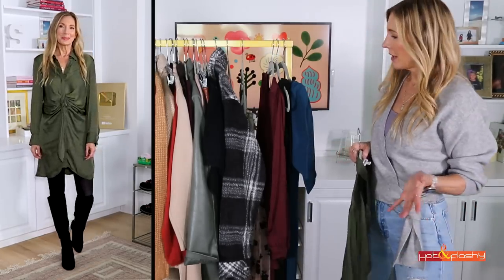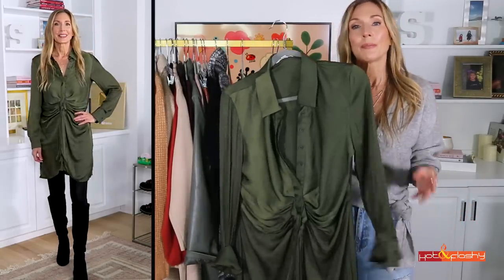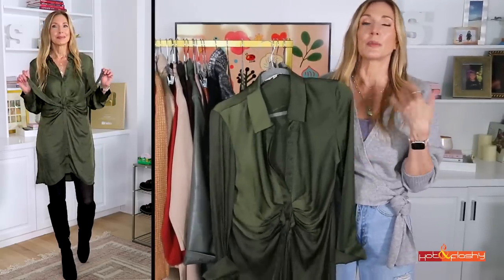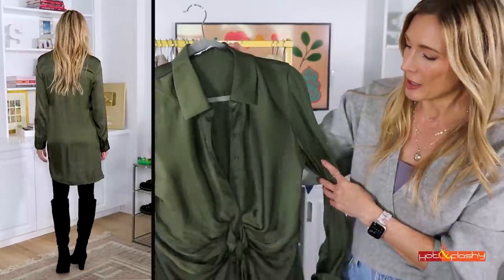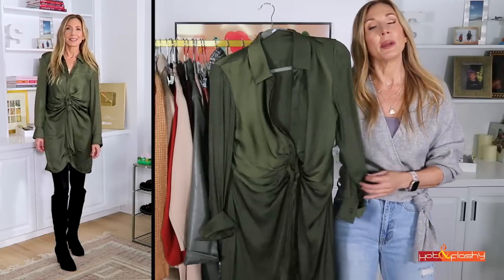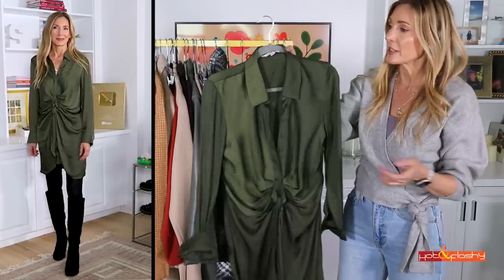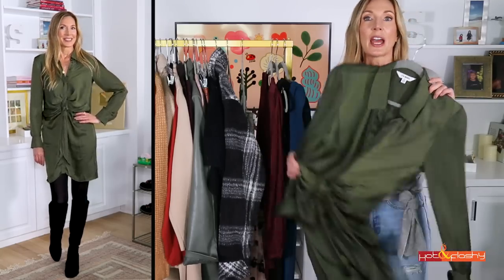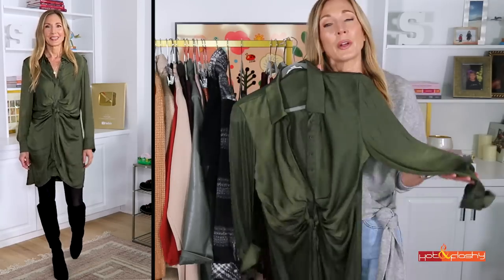I always save the dresses for last, and I have three dresses to show you today. This first one is perfect for the office or date night — it's just so versatile. It could be dressed up or dressed down. It's got a nice kind of sheen to it, looks very much like silk or satin. It's a basic shirt dress style, but it's so much more than a shirt dress because of all the little details that make it so wearable, so chic, and so much more elevated. It's not super short — it actually comes to the knee, which is great. I kept on the tights and the black boots, and I think that makes a good outfit. You could definitely wear this with these booties and naked legs. What a beautiful color for fall.